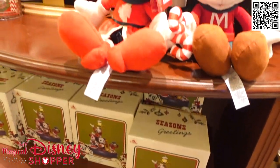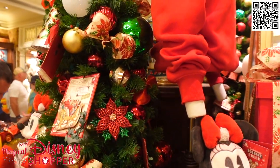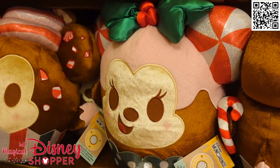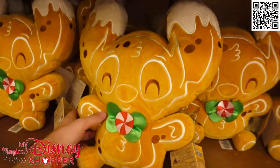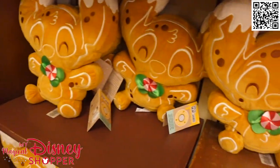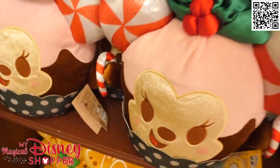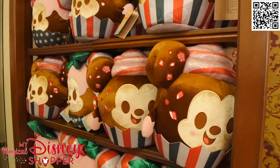We're going to take a look inside here at the Emporium at all the wonderful Christmas collections that are available. For our Munchling collectors, we have a Minnie and Mickey Munchling cupcake. Minnie has peppermint ears and Mickey's got little peppermint bits all over him. And this right here takes the cookie — it's a stitched gingerbread. He's not overly scented, but he's super cute. I think they're $34.99 for the larger ones. That's the Munchlings collection for the holidays.